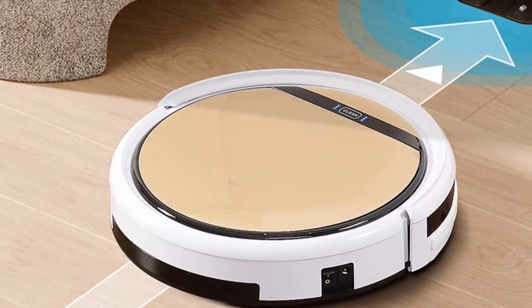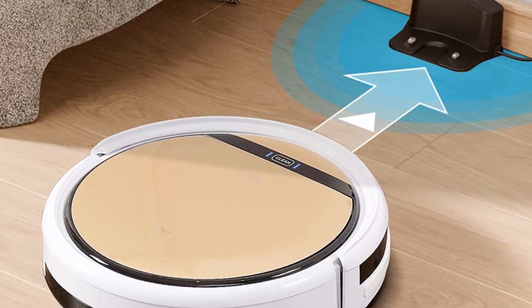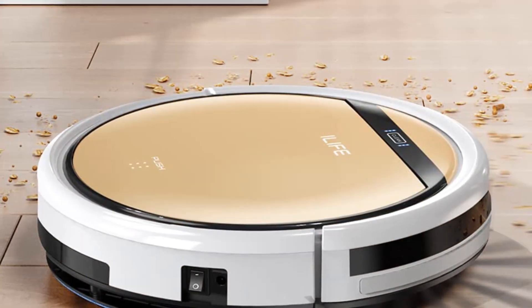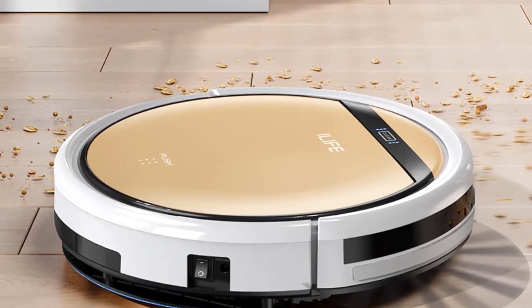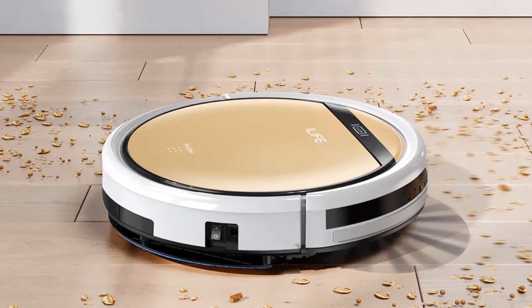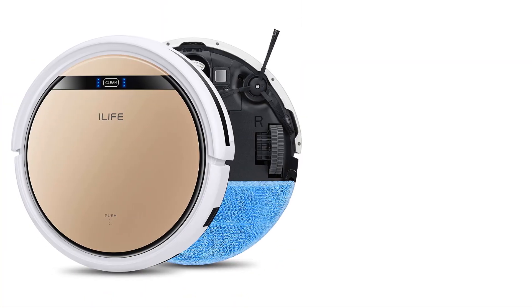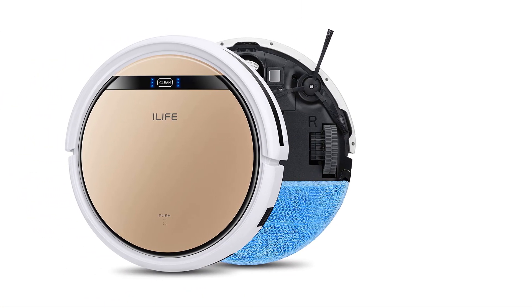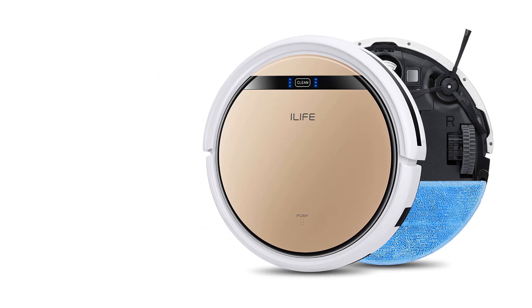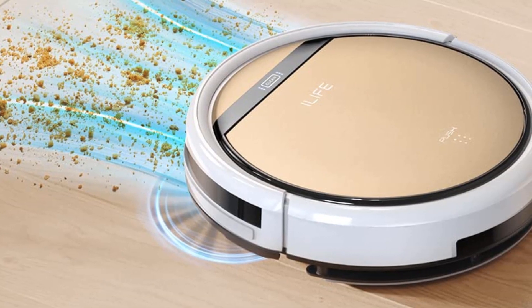The V5S is also an extremely smart machine. It has three different cleaning routes that it follows to make sure it doesn't miss any spots in whatever room you choose, though it does tend to miss some places in larger spaces. If its battery should start to run low while cleaning, it will return to its docking station to recharge, saving you from putting it back in place each time.